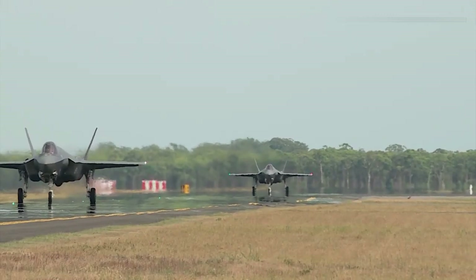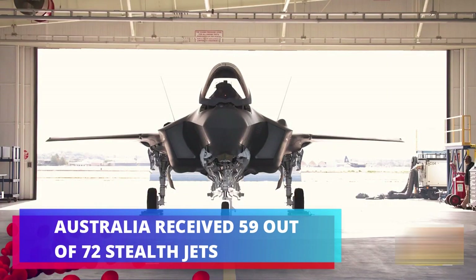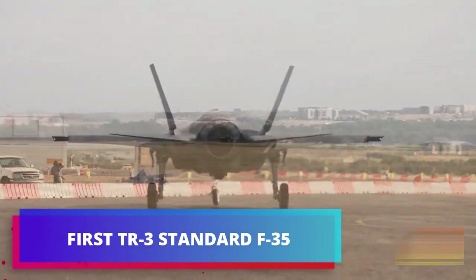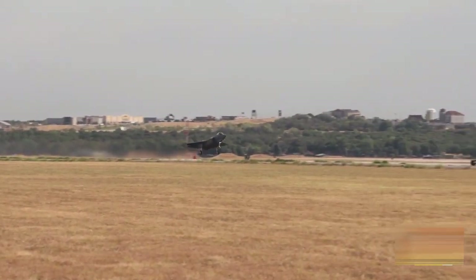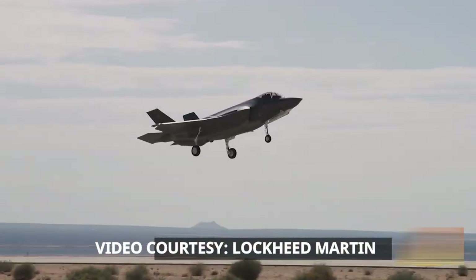So far, Australia has taken delivery of 59 of the 72 F-35As it has ordered, while the remainder are expected to be delivered by early 2024. Originally projected to achieve an initial operational capability in 2012, Australia didn't receive its first two F-35As until 2014, and its first squadron wasn't stood up until 2018.